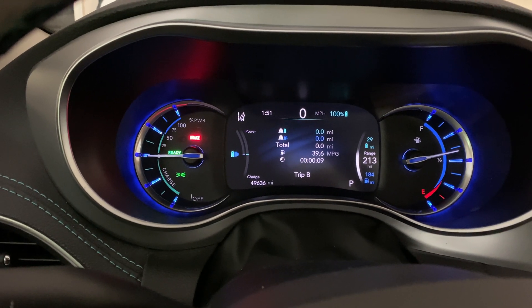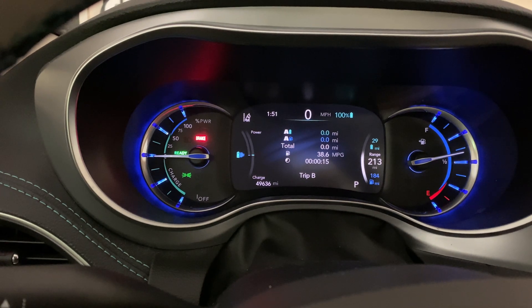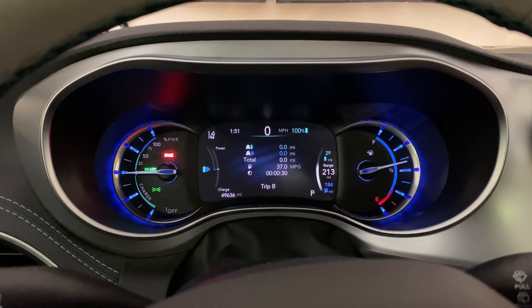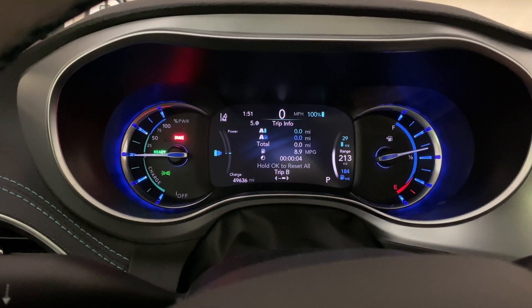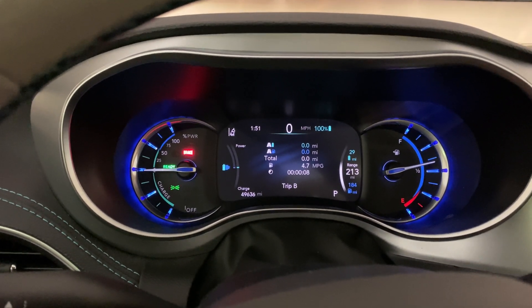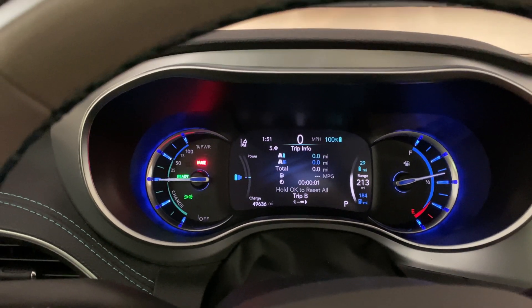Today we're going to be doing something a little bit different — we're going to check the efficiency of the Pacifica Hybrid plug-in. We're going to see how many miles we can get on electric. It's rated for 32 miles all electric, so let's see if we can get close to that. I'm thinking probably we can, driving very cautiously. Let's see how it goes.